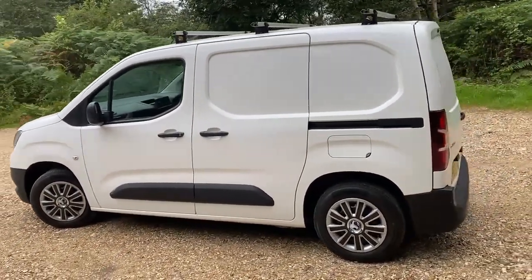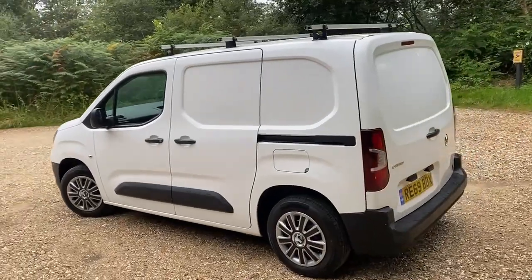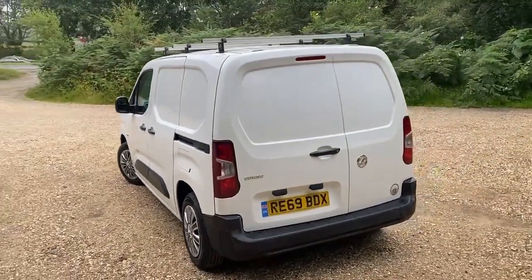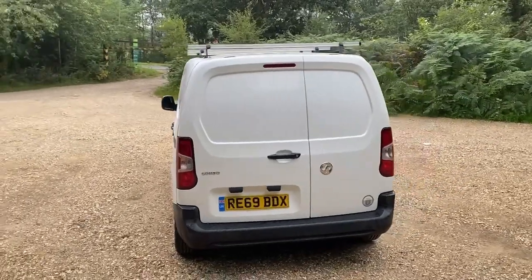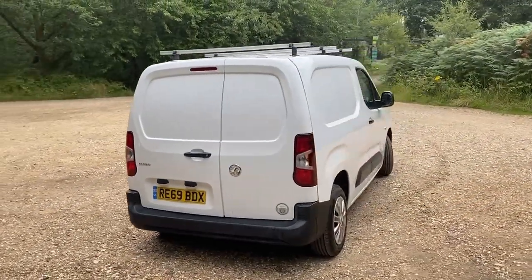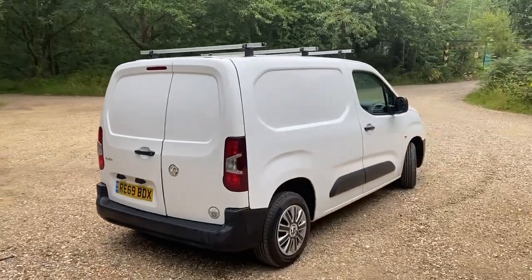I've been listening to the DAB radio this morning on the way down here to take the pictures. I've been waiting for a sunny day — they always look better in the sunshine — but I've given up. It's British summer time, we're at the tail end of July and it's raining again.